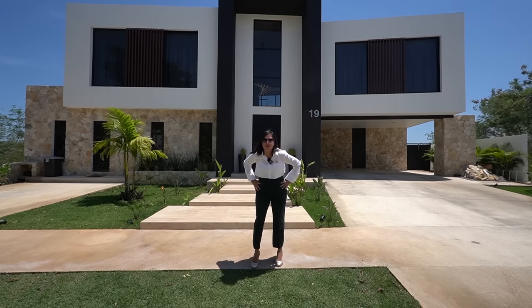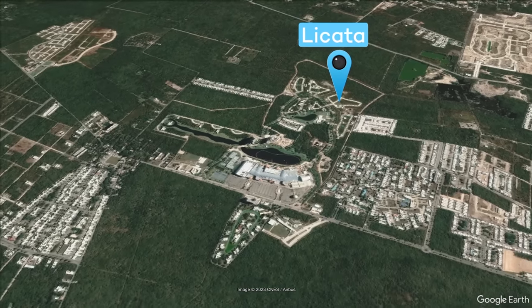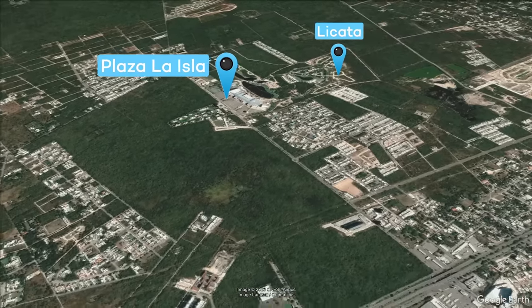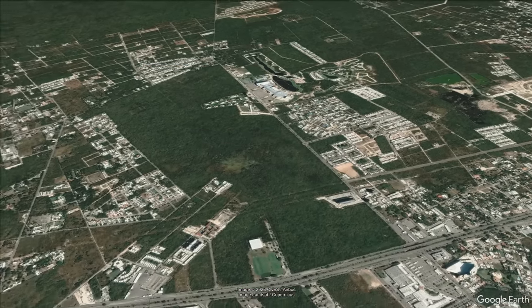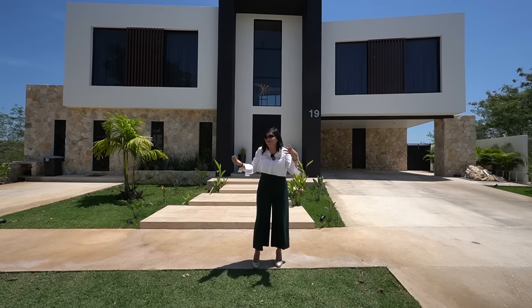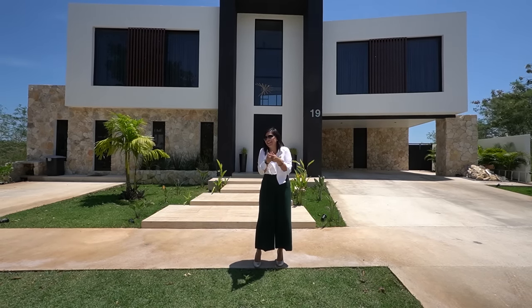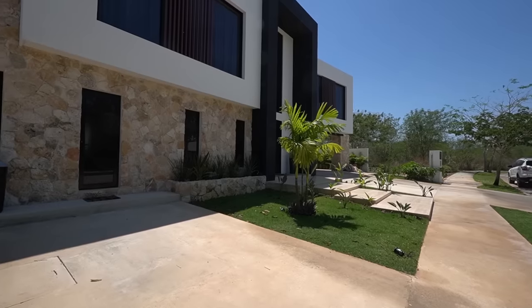Me encuentro en Cabo Norte, que es el centro del norte de Mérida. ¿Qué tenemos aquí cerca? Plaza La Isla — literalmente estamos atrás, caminando llegamos. También tenemos Hospital El Faro, universidades como la Marista, Nahuac y UVM, y lugares para comprar como Soriana y Walmart. Si quieres buscar algo así, quédate porque este video te va a encantar. ¡Acompáñame!